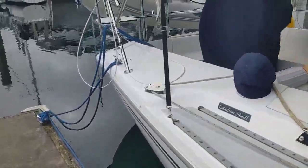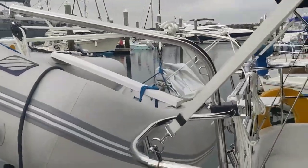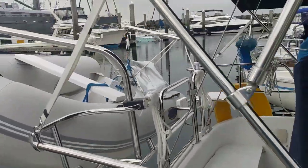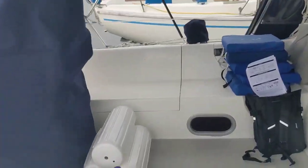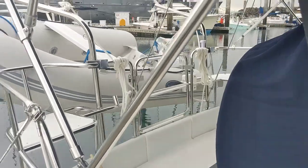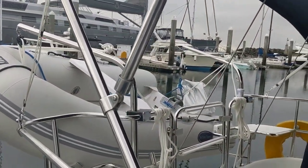The second improvement we made was putting davits on the back. The dinghy is not fully secured yet, but we got this dinghy — it's got an electric motor in the back. There's a charger, the battery, and the charging cable in the locker. Those are the dinghy davits that we installed, just put in about two weeks ago.